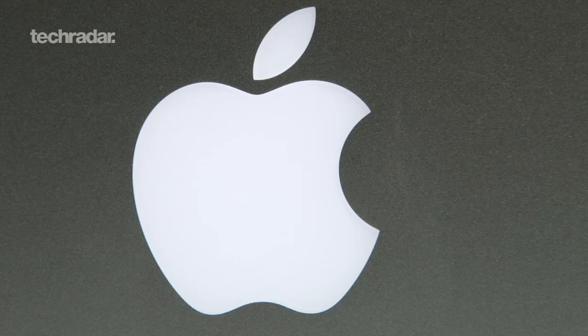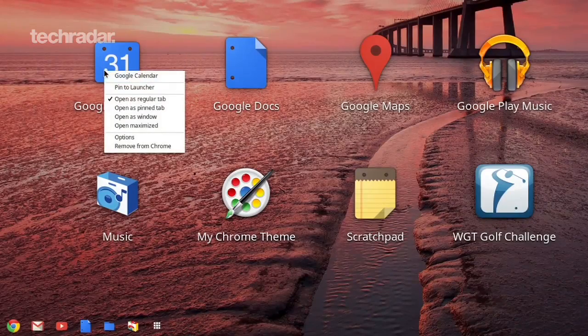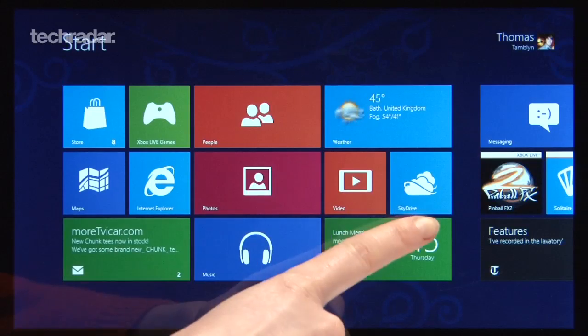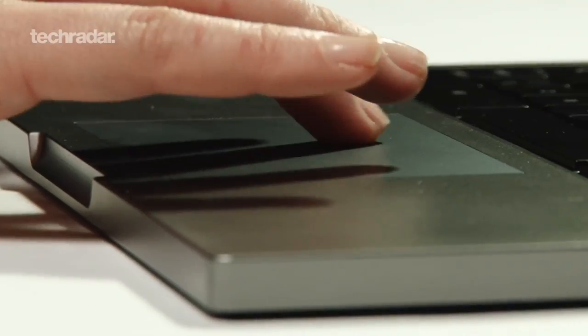But when you buy a new laptop, the main choice for many is whether you plump for an Apple Mac running OS X or a PC running Windows 8. Google's Chrome OS is a new alternative, but it is a more limited operating system than you get with a PC or a Mac. Windows 8 is a fundamentally different way of using a PC, and it is better suited for touch, though it's perfectly usable with a keyboard and trackpad.